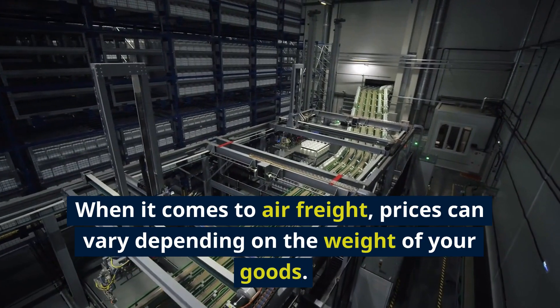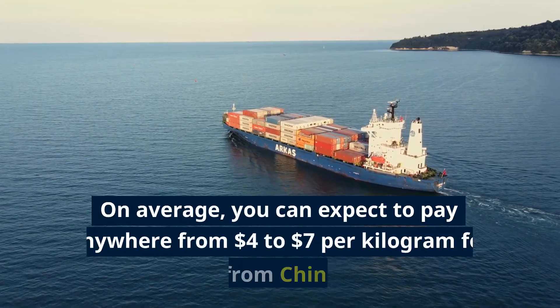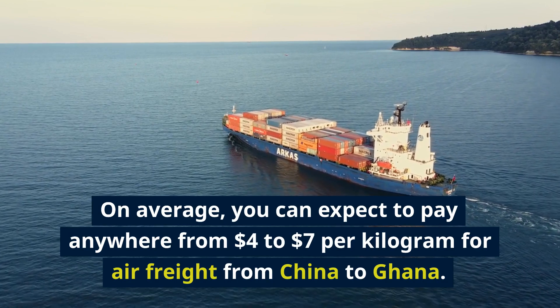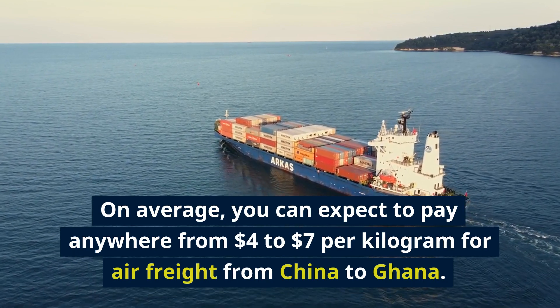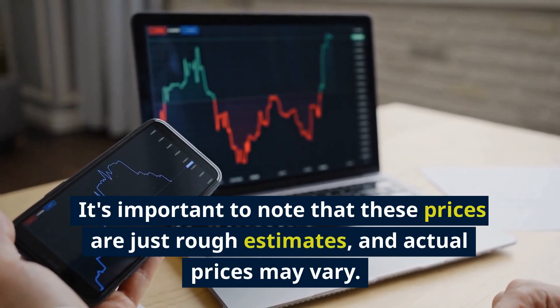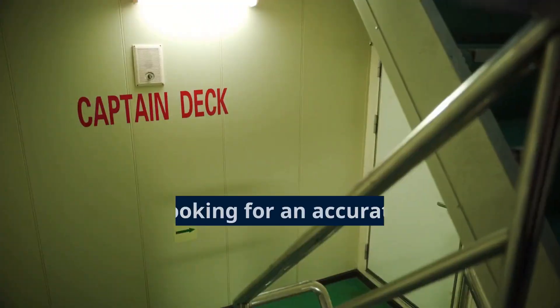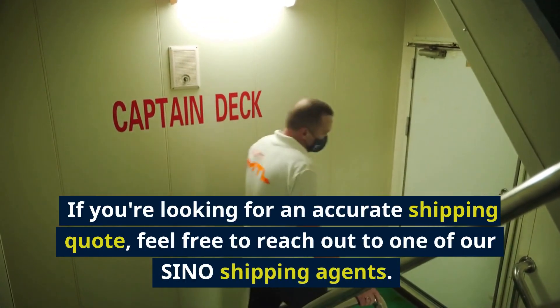When it comes to air freight, prices can vary depending on the weight of your goods. On average, you can expect to pay anywhere from $4 to $7 per kilogram for air freight from China to Ghana. It's important to note that these prices are just rough estimates, and actual prices may vary. If you're looking for an accurate shipping quote, feel free to reach out to one of our Sino Shipping agents.